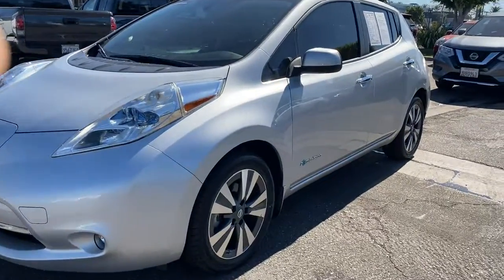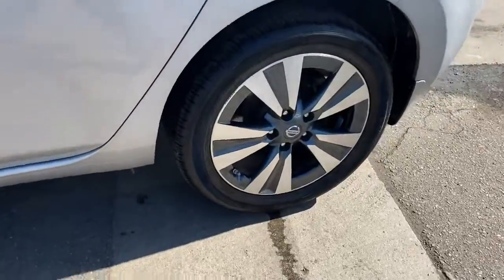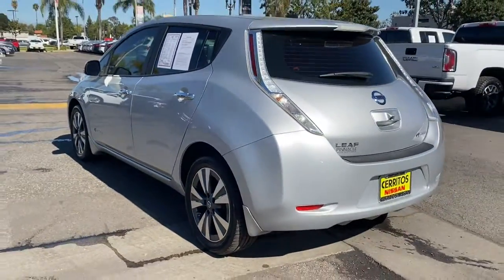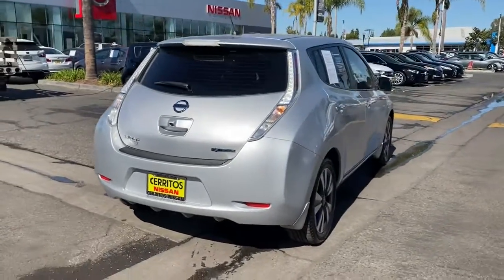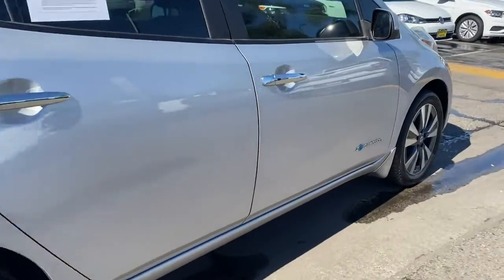Enjoy the view of this 2017 Nissan LEAF with less than 35,000 miles. Make a commitment to a greener world and enjoy all-electric efficiency in this aerodynamic LEAF. Love it for its smooth power, easy charging, nimble handling and comfortable cabin, while you benefit from the perks of its generous cargo space and hatchback convenience.